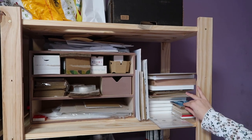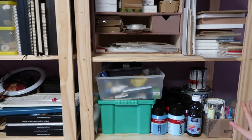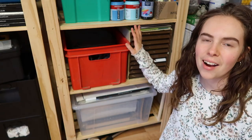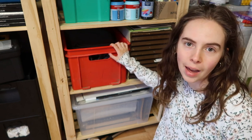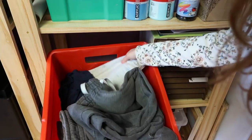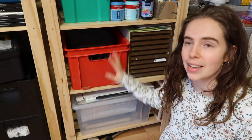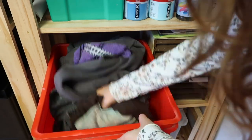Over here I have some mini canvases and mini canvas boards. This shelf is my boyfriend's painting material — he paints with acrylics. And here I have my clothes box, which has any clothes that have paint on them that I'll use in my studio, or old clothes that are ready to be cut into rags — basically anything I can't use outside of my studio comes in here. When the box is full, I'll choose something to cut up and turn into rags.